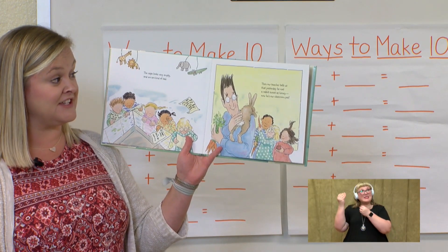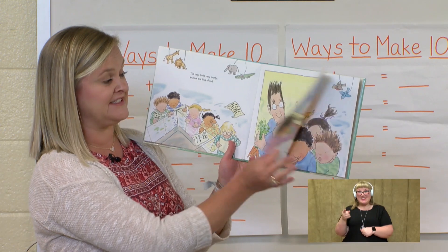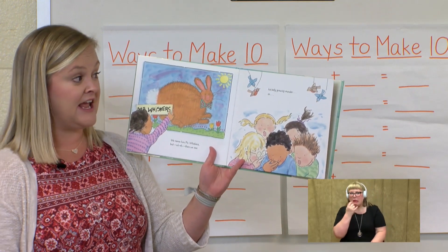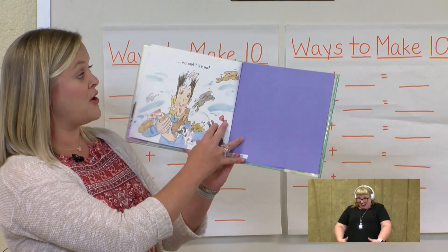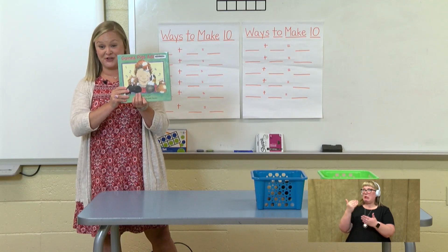The cage looks very empty and we are kind of sad. Then our teacher tells us that yesterday he met a rabbit sweet as honey. Now he's our classroom pet. We name him Mr. Whiskers, but uh-oh, then we see his belly growing rounder. So our rabbit is a she, and it looks like they're about to get some more rabbits too.